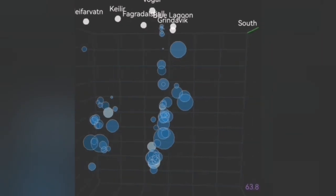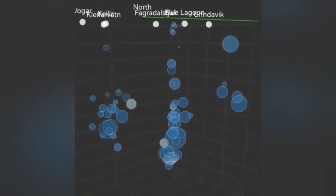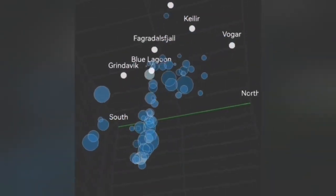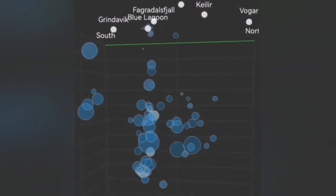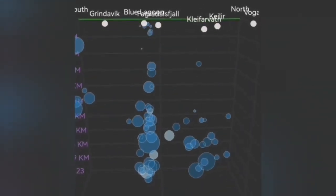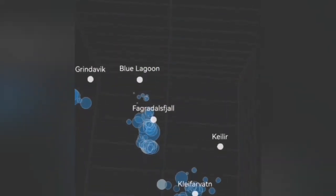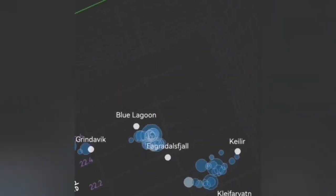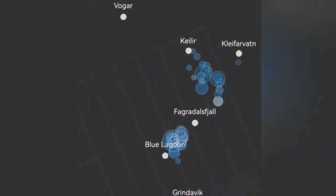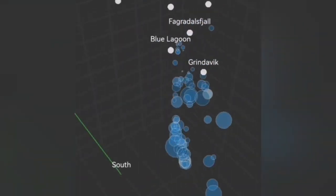Magma first flows from Svartsengi to the surrounding areas; it doesn't erupt at Svartsengi itself, which seems very compacted due to numerous earthquakes closing all the gaps and cracks in the ground. What we see now is earthquake depth from 9 to 5 kilometers, with earthquakes gradually rising. In a few hours it can change to a big swarm of earthquakes — this is the pattern we have seen in the previous eruptions.